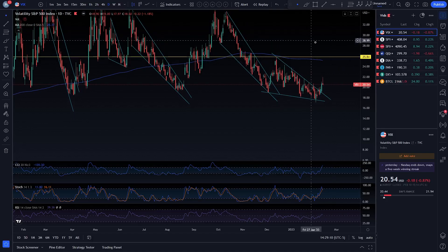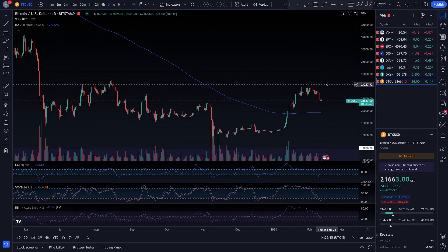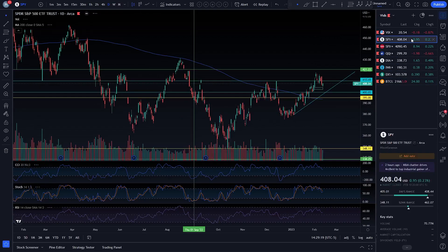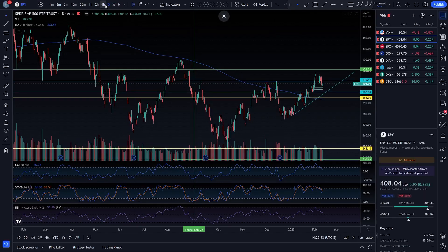I think that is pretty much it. Mr. Bitcoin — look at that. You're not up at 24K anymore. I missed a bit of Bitcoin. We still have to talk about CPI.